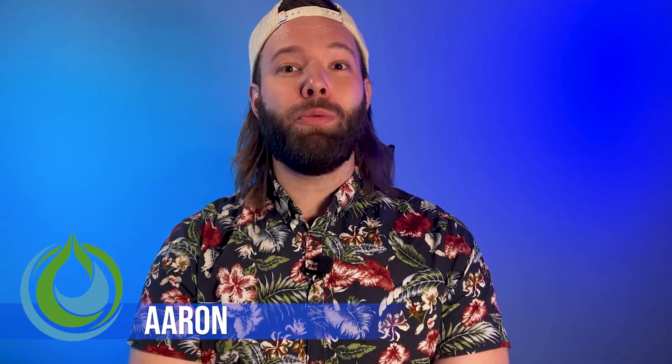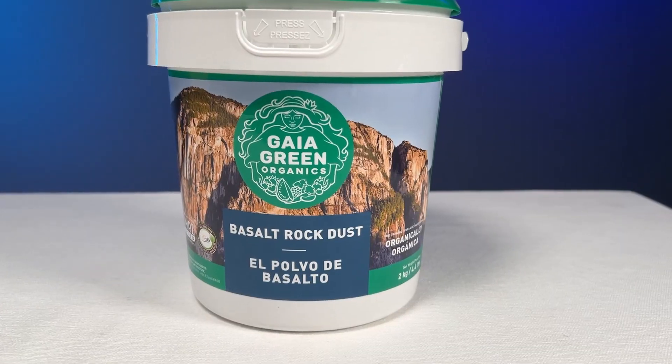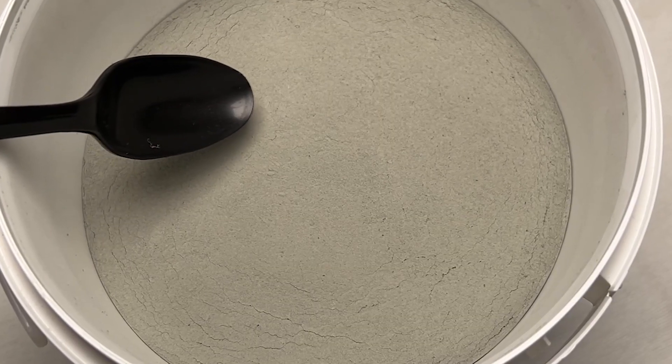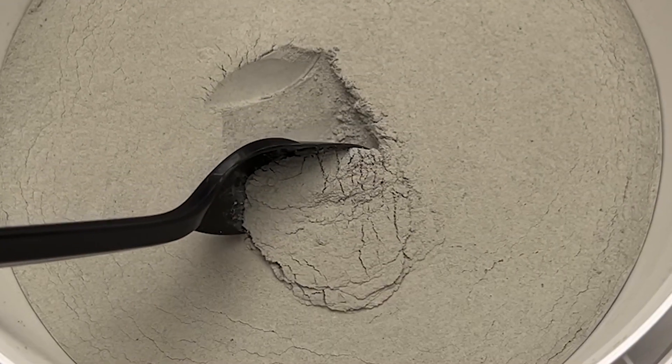Hey everyone! Aaron here with Happy Hydro, and this week we are digging into a garden additive called basalt rock dust. This interesting soil amendment is getting a lot of attention from both sides of the gardening community. People are asking: does this help your plants grow? Is this some kind of scam? Are there mystical powers among the rocks? We're gonna find some real exciting information on this seemingly boring rock dust.